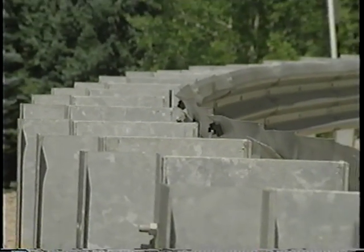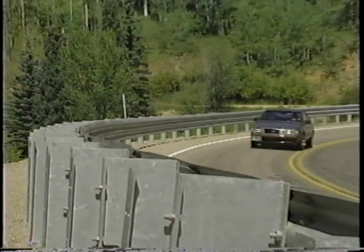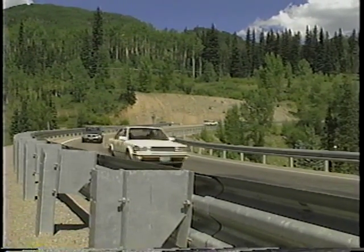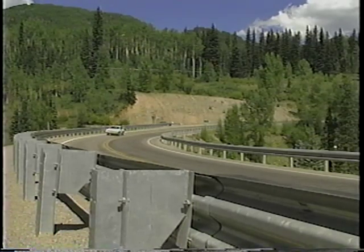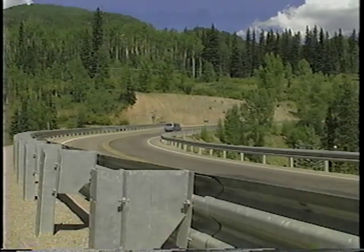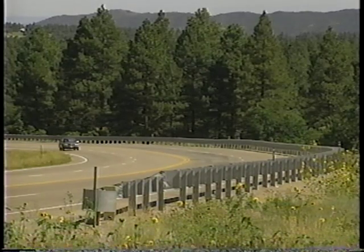The modified Thri-beam guardrail can be integrated into standards that already make use of a strong post W-beam guardrail system. It is certainly not appropriate for every location where a W-beam guardrail might be used, but for locations with significant truck traffic or locations that are frequently struck, the reduction in maintenance cost and the improved performance make the modified Thri-beam an attractive alternative to traditional W-beam guardrails.